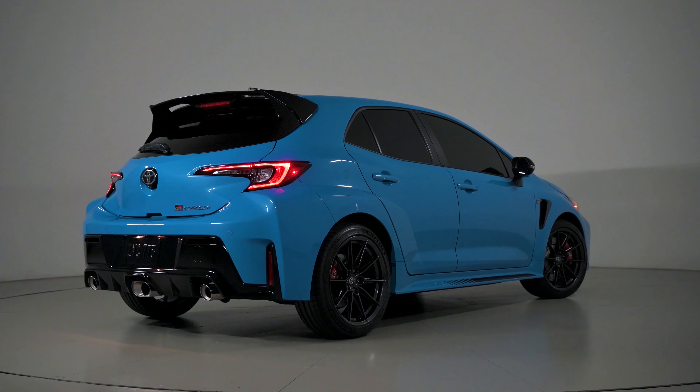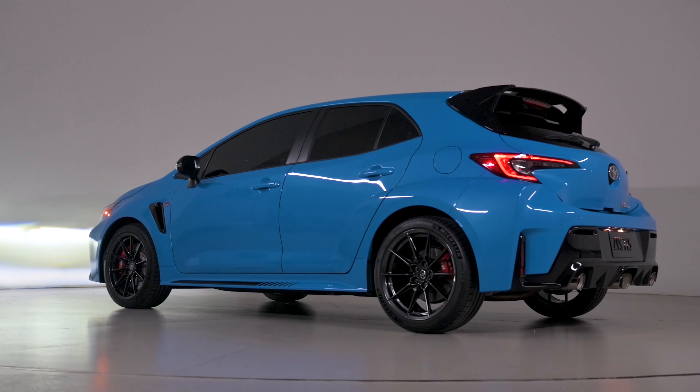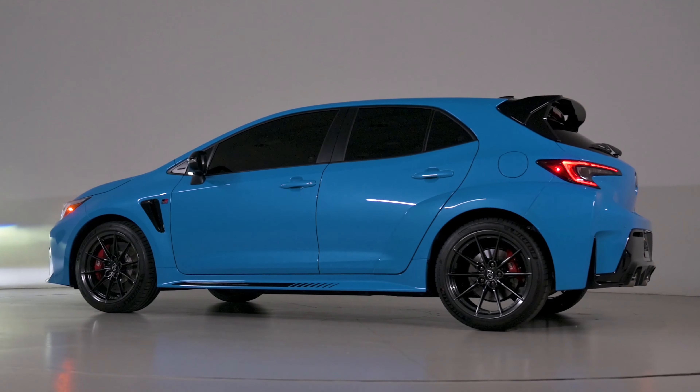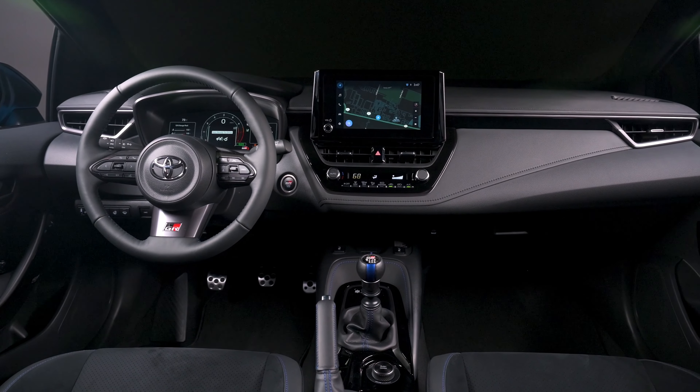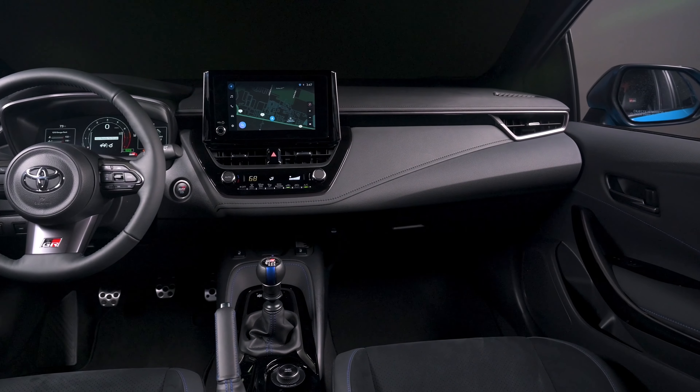Exclusive changes for this 2024 model year include a new Blue Flame exterior paint color with special blue interior highlights. It will also come with minor tweaks to the front air duct and chassis for better aerodynamics and handling.